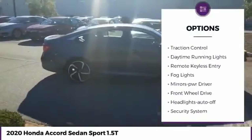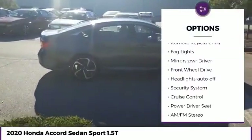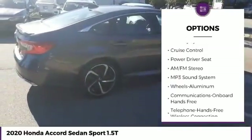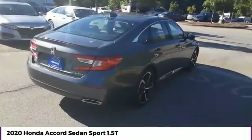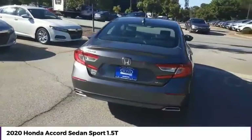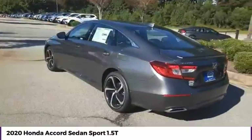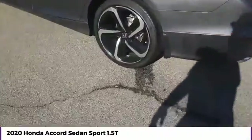Aluminum wheels. Traction control. Daytime running lights. Remote keyless entry. Fog lights. Mirror memory. FWD. Headlights auto off. Security system. Cruise control. Take this vehicle for a spin and see why so many shoppers are now proud owners.